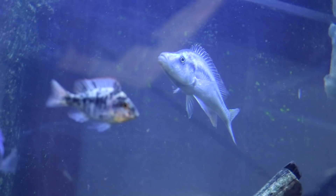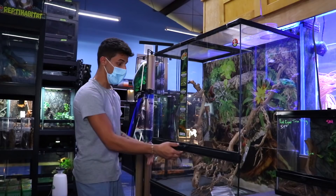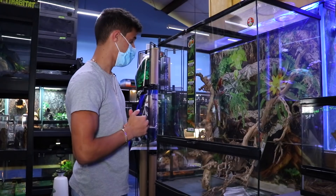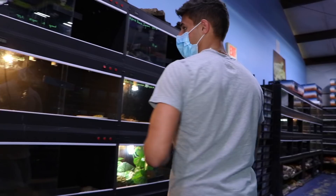Remember I was telling you guys how I wanted to do that tree python with the mata mata turtle at the bottom? Look at this tank right here — this is the ultimate half-water, half-land tank. We'd fill it all the way up to about here, put our mata mata in the bottom, and at the top we would have a big old green tree python. Coming up soon we're gonna be doing that. We are now over to the reptile side — lizards, snakes, tarantulas, scorpions, everything you can think of.